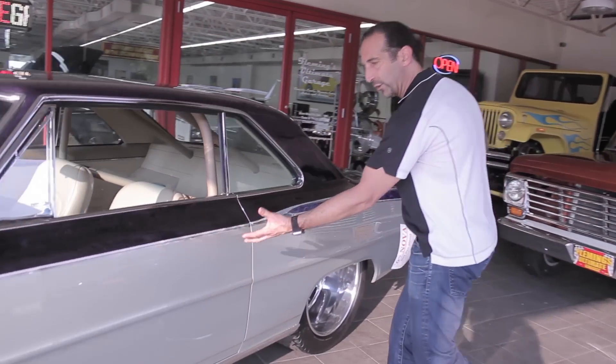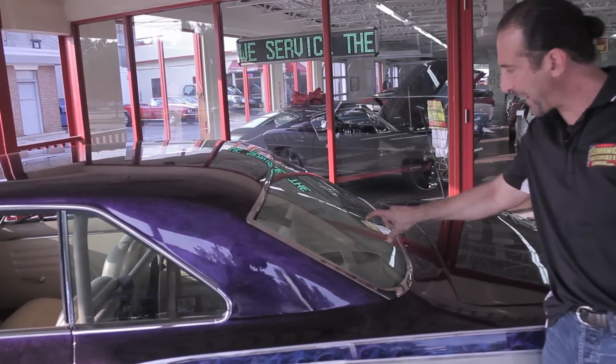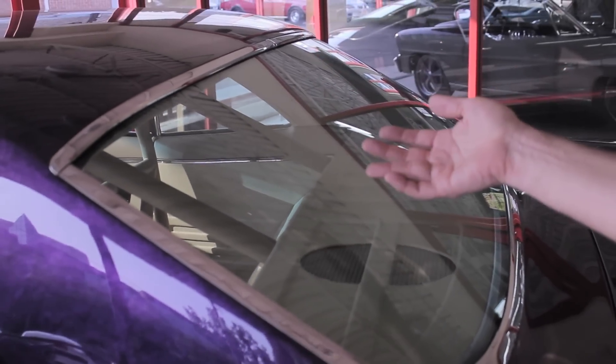Shaved doors, no handles — it's got door poppers. All new chrome, stainless, all new glass. Look how beautiful the package tray is right here with the sound system. Custom-made package tray with the ribs. It's got a full roll cage in it because if you wanted to take it to the track, you could.